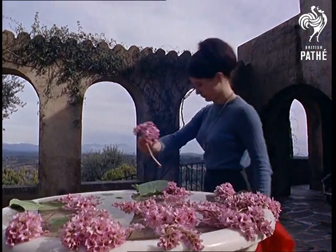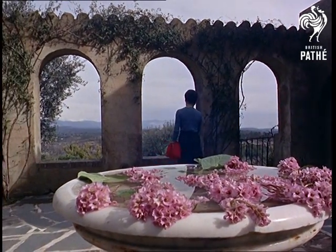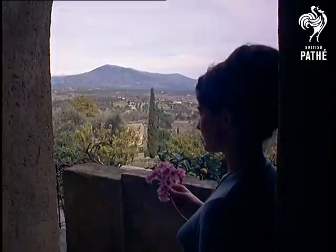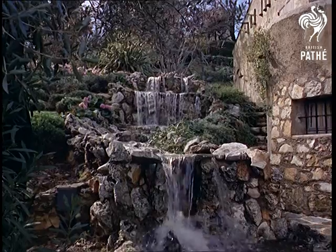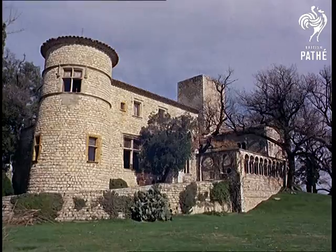This medieval-looking setting is surprisingly also the work of the versatile Jacques Couel. It isn't the seven centuries old it looks, but just seven years. Built stone by stone in the traditional style of Provence — the dream of a millionaire that came true.